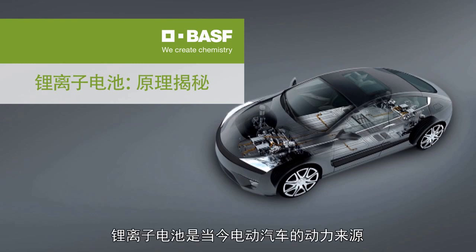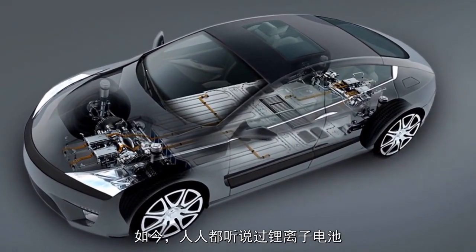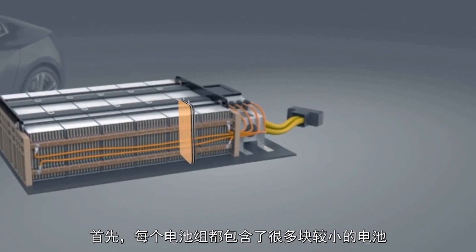The lithium-ion battery is the power source for modern electric vehicles. These days, everyone has heard of lithium-ion batteries. But what makes them so special? First of all, each battery is made up of many smaller batteries, called cells.